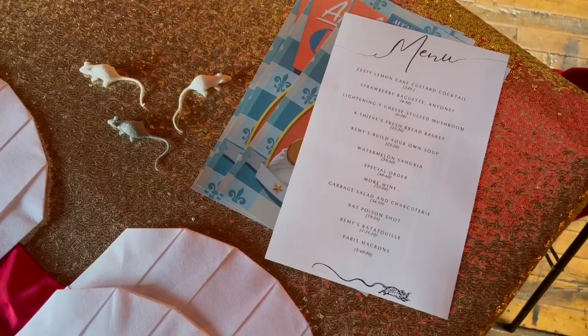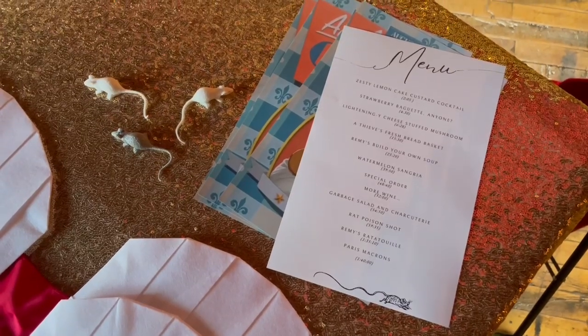We also do cocktails and wine. It all depends on the movie and what we think is worthy of being served, because sometimes food shows up in movies that's just not worthy of getting served.